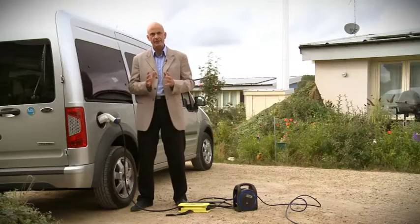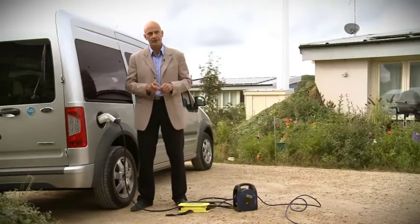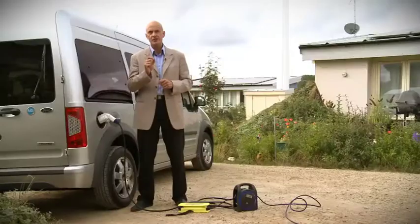It will run for 93 miles on one charge. And from the surplus energy generated by one of these homes, you'll get 50 charges — 5,000 miles a year.